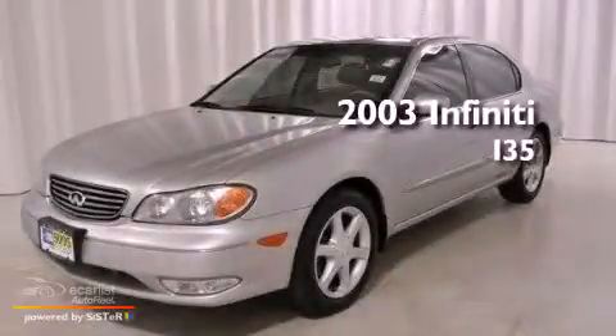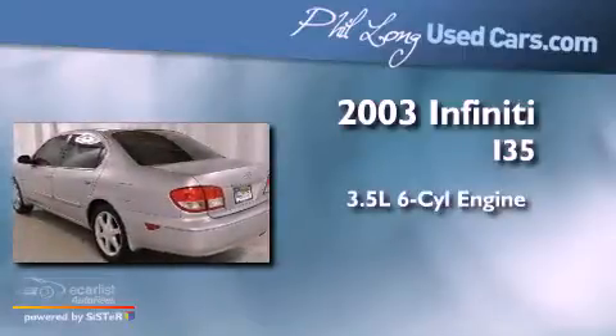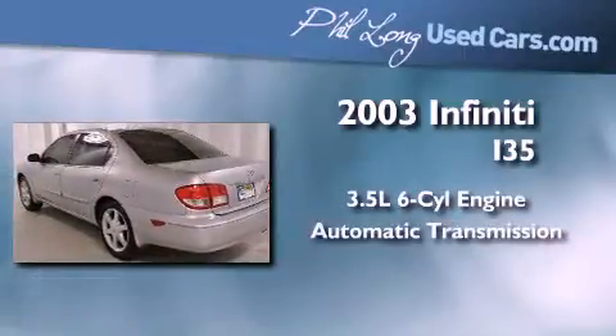This is a 2003 Infiniti I-35. It has a 3.5-liter six-cylinder engine and an automatic transmission.